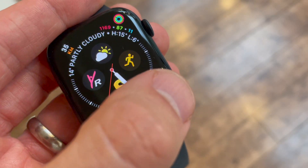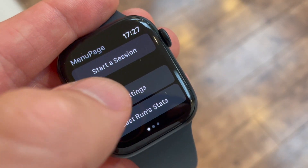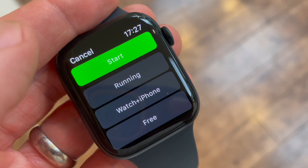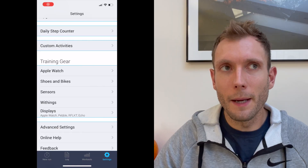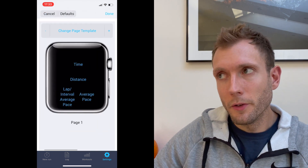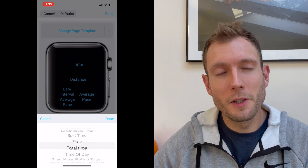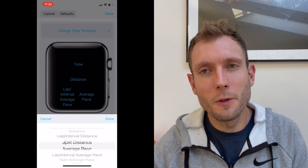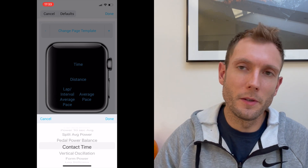iSmoothRun is the other really good run tracking app available on the Apple Watch — it's the one I used before I migrated to Workout Doors. It has a lot of similar features: you can select multiple data screens on the wrist and pull in all kinds of running stats way beyond the native workouts app. Where I think it falls down slightly compared to Workout Doors is that it's not as customisable and the design isn't quite as nice. There is now a pro subscription allowing more data screens in running mode, but in general you only get two screens showing four or five stats, as opposed to Workout Doors which has a lot more customisation.